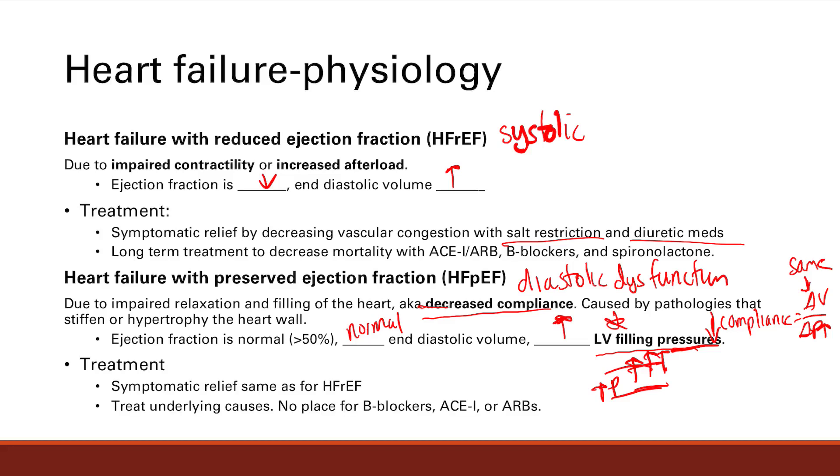For treatment in HFpEF, symptomatic relief is the same because the same problem is vascular congestion — you've got to get rid of that fluid with salt restriction and diuretic medications. For long-term treatment, however, it's different — treat the underlying cause. There's no place for beta blockers, ACE inhibitors, or ARBs here. The cause of HFpEF is pathologies that stiffen or hypertrophy the heart, and we'll talk more about those pathologies in the following slides.